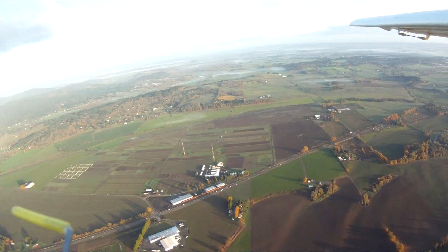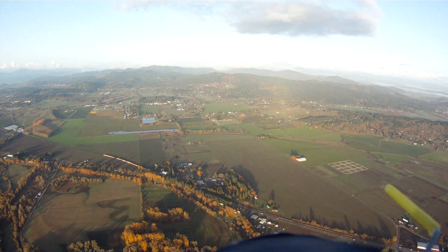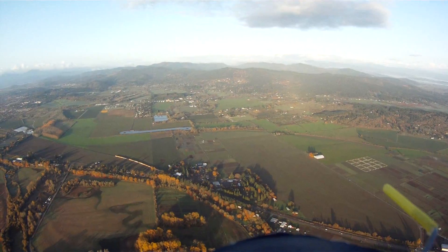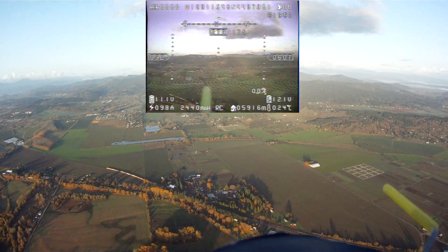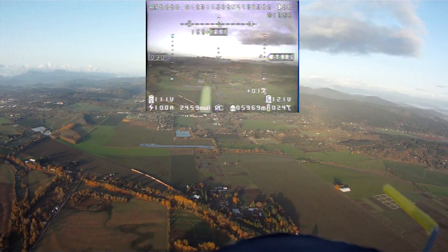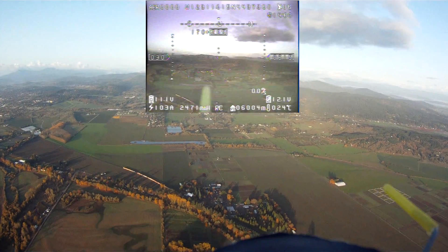Some more shots of the fields between Corvallis and Albany. If you look off to the right, there's Adair — the city of Adair Village. There's also a radio control airport out there, far off to the right. Coming up on 6 kilometers now, or 5,900 meters. Right at 6 kilometers is my last maximum distance with the Dragon Link — this is where I previously turned around and headed back home.